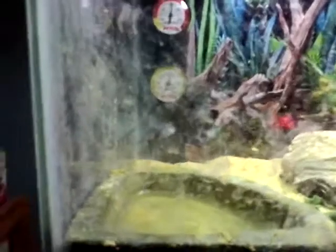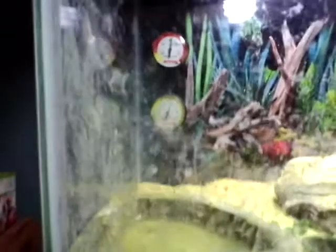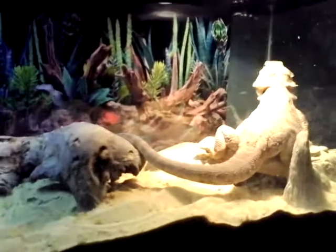Most of the temperature — the red gauge — has to be at 80 degrees. The yellow and white is humidity; it's supposed to be at around 40 to 50, but it's a little over because he made a mess of his bowl today. Yeah, this is Dylan C Gaming here and I am out.